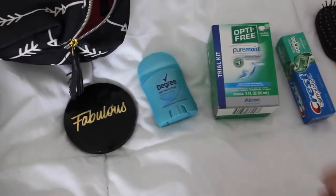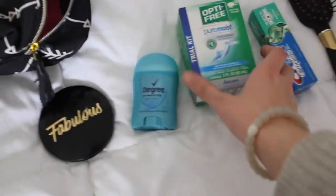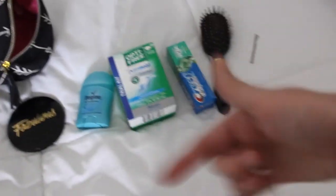For personal care items, I have a mirror for my makeup, a baby deodorant, contact lens solution, toothpaste, a brush, and bobby pins. I'm still getting some more things together.